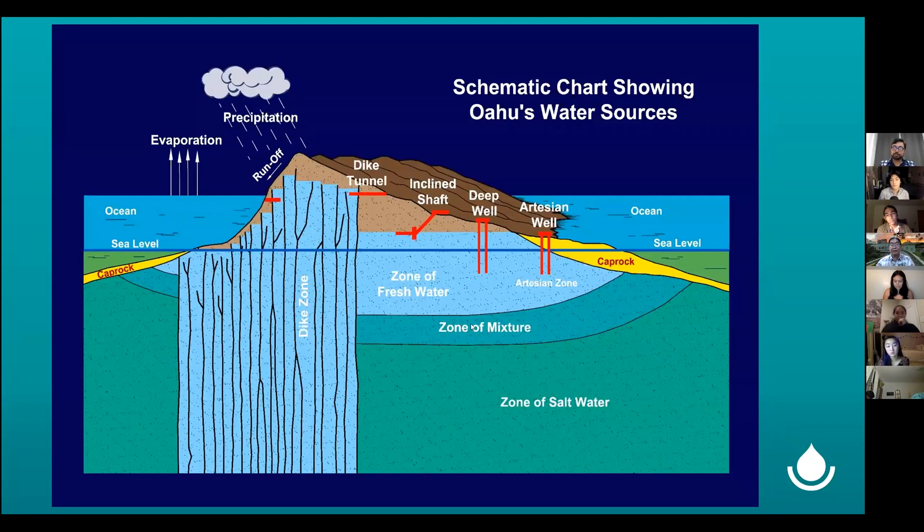Where our water comes from — this is a picture of what we call the hydrologic cycle for Oahu. If you took a slice down the middle of the island and looked at it from the side, you'd see it would start with evaporation over the ocean. That water vapor precipitates in the clouds and falls on the important watershed lands that are mauka, and helps to recharge our underground aquifer.